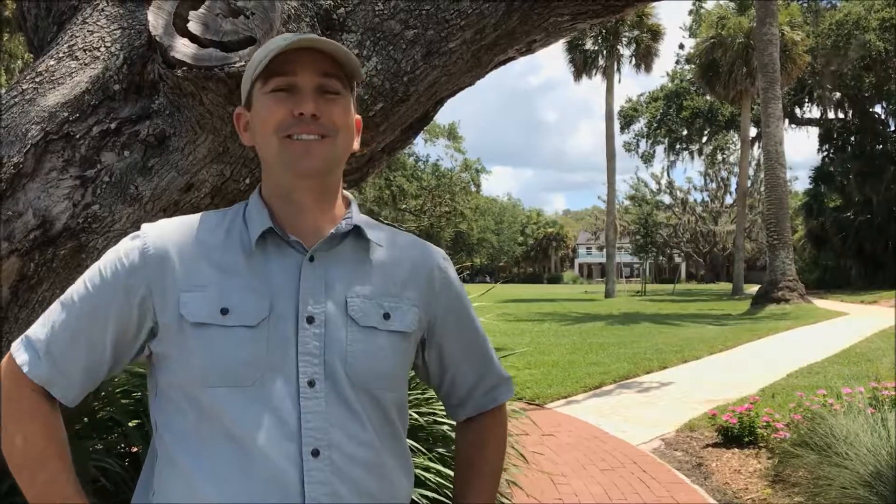That's all the time we have for today. This has been a brief field note here at Bay Preserve. Please, if you haven't already, visit ConservationFoundation.com, like us on Facebook — Conservation Foundation of the Gulf Coast — or visit our Instagram page, Conservation Foundation GC. Until next time, I'm Lee, having fun in the field. Bye.